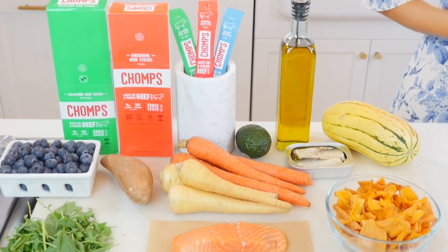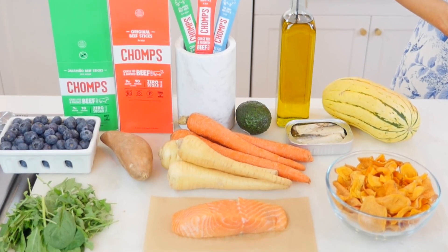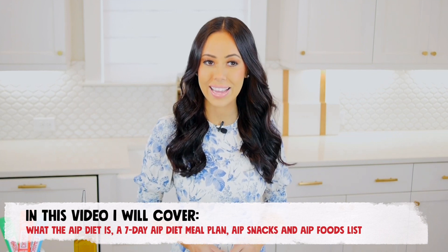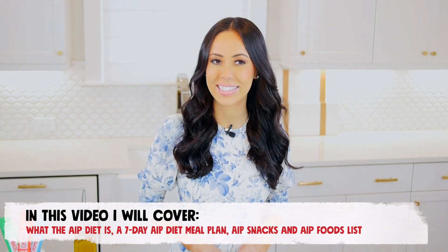The autoimmune protocol can be restrictive, so we made an AIP meal plan that includes tasty options, including our AIP snacks to keep you full. In this video, I will cover what the AIP diet is, share a 7-day AIP meal plan, some AIP snack ideas, and an AIP foods list. Let's dive in.